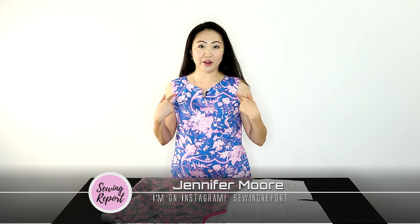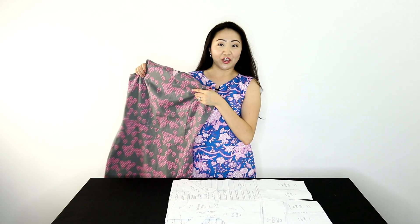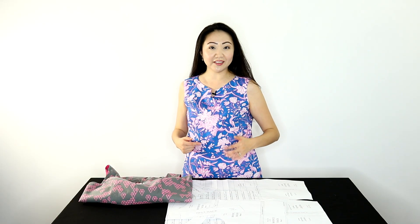We are talking about this dress I'm wearing right now. This is the Rebecca Schiff dress and I made two of them, as you can see. We're going to talk about what changes I made from the first dress to the one that I'm wearing. I like to think of this one as Lily Pulitzer inspired.